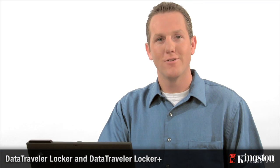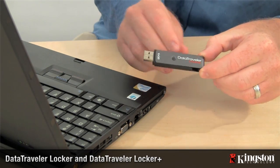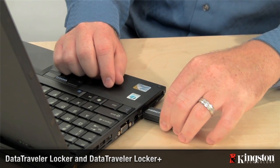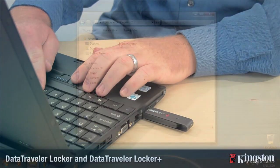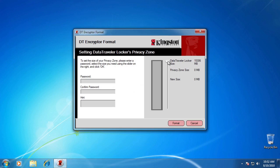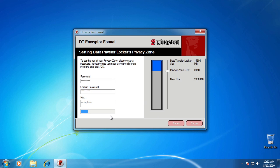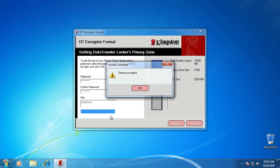Data Traveler Locker ships like a normal USB flash drive to be used to store everyday documents, music, photos, and more. To protect the data, click on the executable. The easy setup process will help you create a private zone that protects sensitive data such as tax returns and work documents. As a user, you can determine what portion of the drive you want to keep public so you can easily share with friends and family, and what portion you want to keep private.